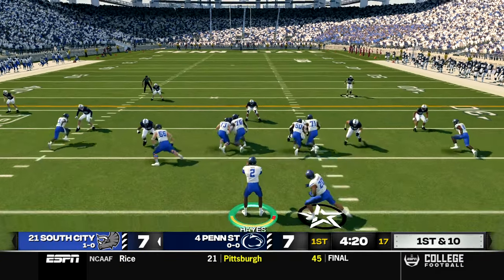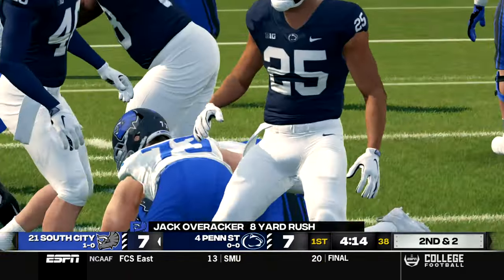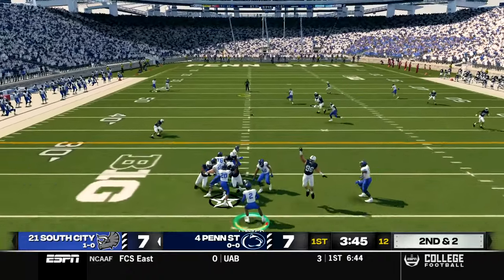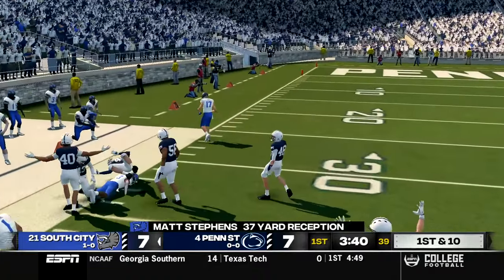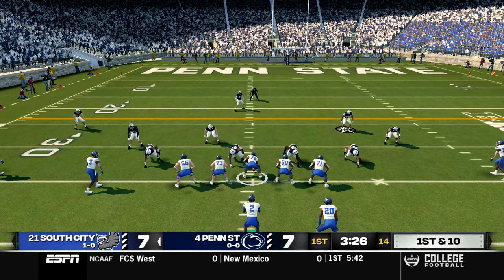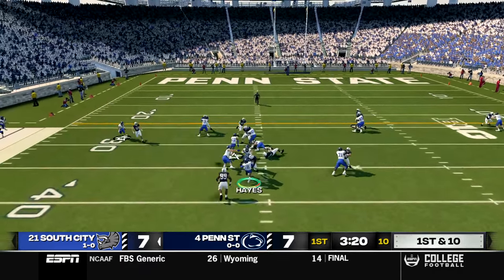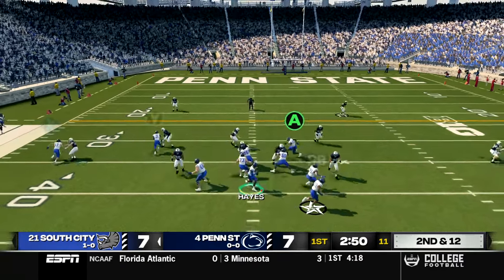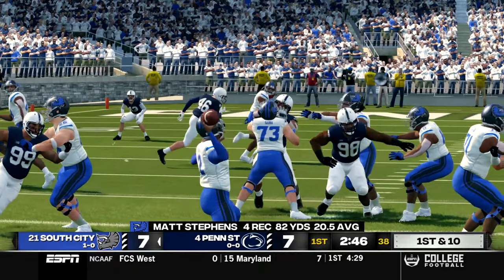Following the next kick return, we take over on our own 21-yard line. We hand to Overrocker for an eight-yard carry, setting up second and two. Hayes in shotgun runs the play action, fires deep over the middle — caught by Stevens, who makes a few people miss, gets to the sideline, and is brought down for a gain of 37. On first and ten, we run a QB draw, which I should probably never run again. Second and 12, Hayes under center drops back to pass, going to the freshman receiver — Stevens makes the catch again for an 18-yard play.